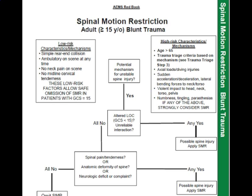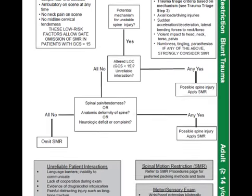For high-risk characteristic mechanisms: if a patient is over 65 years of age, or there's a trauma criteria based on extreme mechanism — including axial loads, diving injuries, sudden acceleration/deceleration, lateral bending forces of the neck and torso, violent impact of the head, neck, and torso or pelvis, numbness, tingling, or paresthesia — then you're going to strongly consider SMR. This protocol leaves it to the discretion of the EMS provider to figure out what is most appropriate.